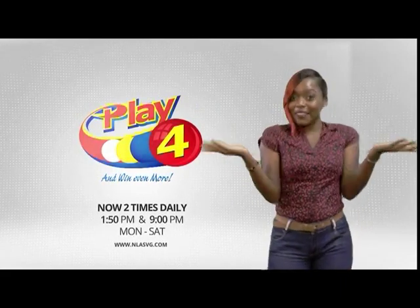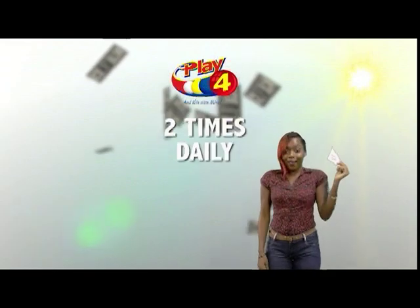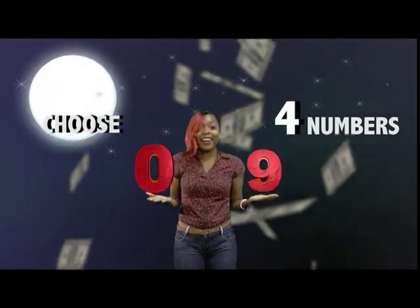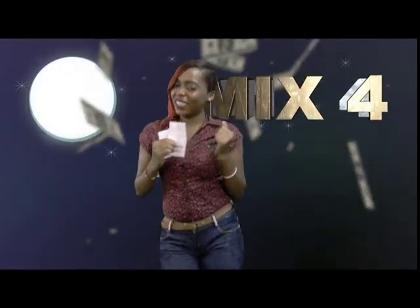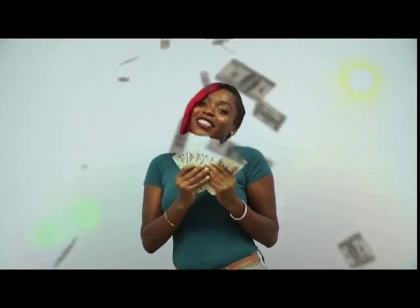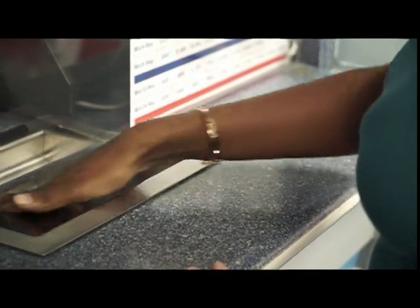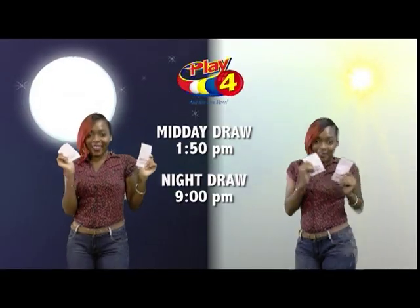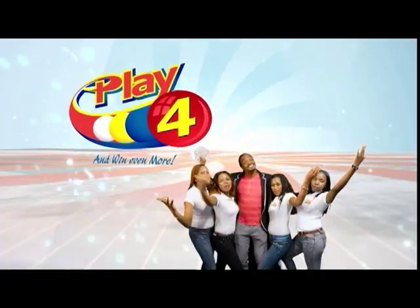Here's your chance to win even more from the National Lotteries Authority when you play Play 4, two times daily. Choose 4 numbers from 0 to 9 and you can win up to $5,000 with a $1 inline bet. Make 4 and back it up too — there'll be lots of cash waiting for you. Get your tickets Monday to Saturday for the Play 4 midday draw at 1:50pm and the Play 4 night draw at 9pm. So easy to play, you'll win even more.